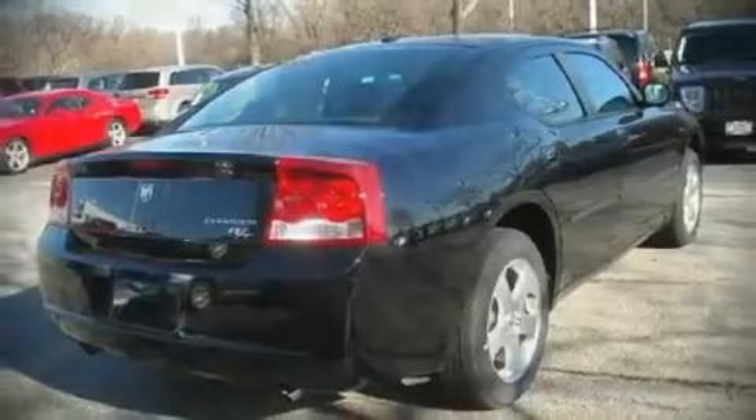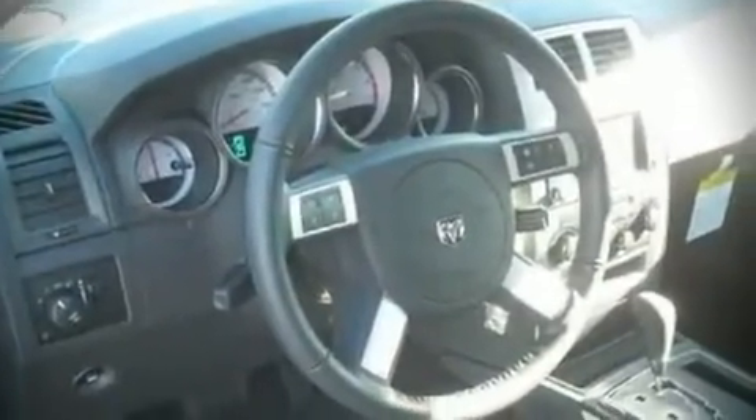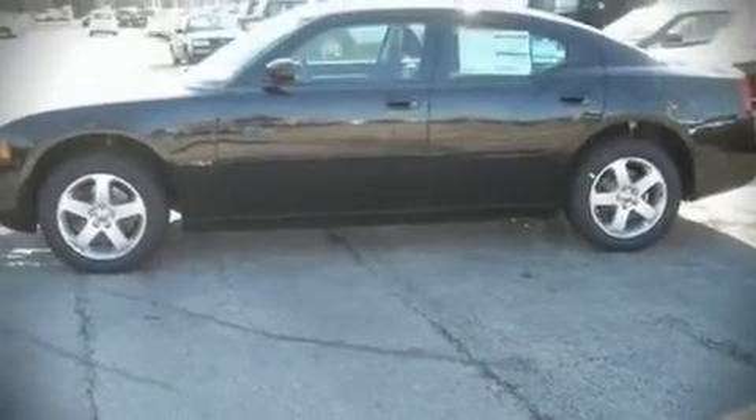Premium leather seats provide maximum comfort, wrapping drivers and passengers in a shroud of luxury. Alloy wheels sit inside the fenders, yielding an attractive, well-proportioned stance.